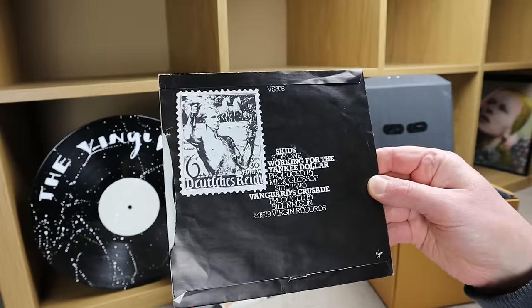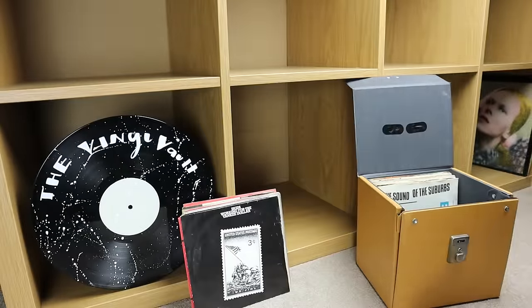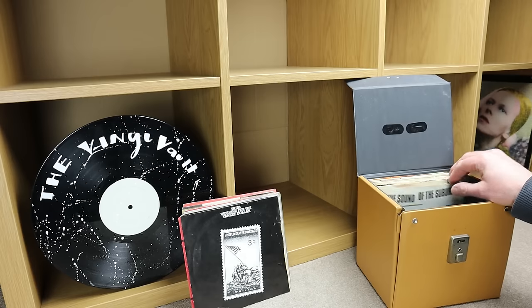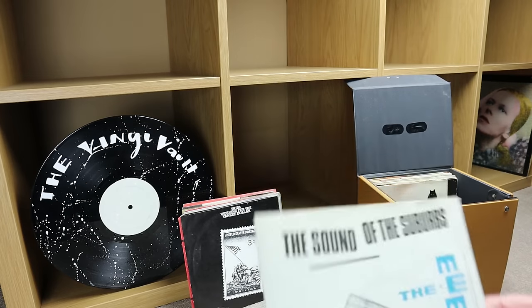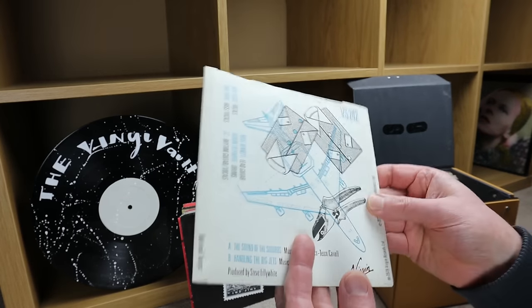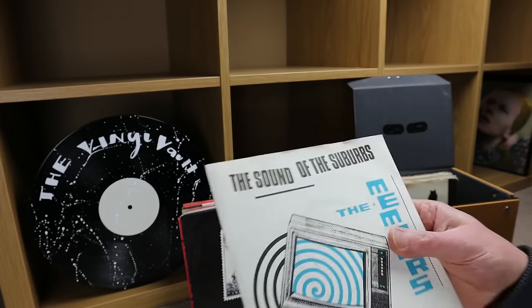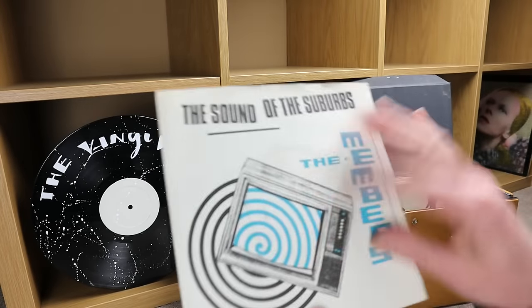Virgin label, VS 306. I've found punk records over the years but I think this is probably the most I've found in one go. 'Sound of the Suburbs' by The Members — nice little picture sleeve, 1979, with a matte finish on the sleeve.